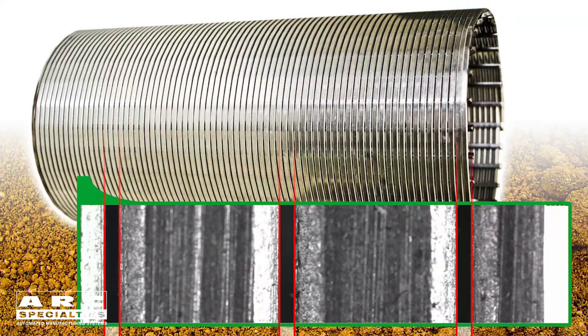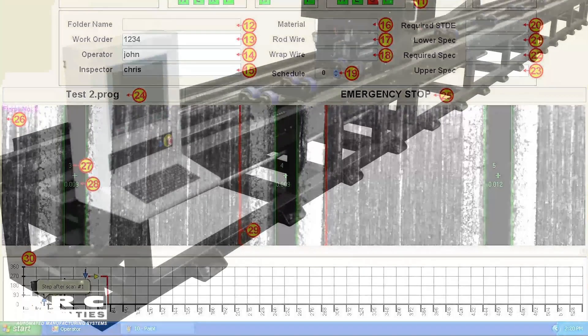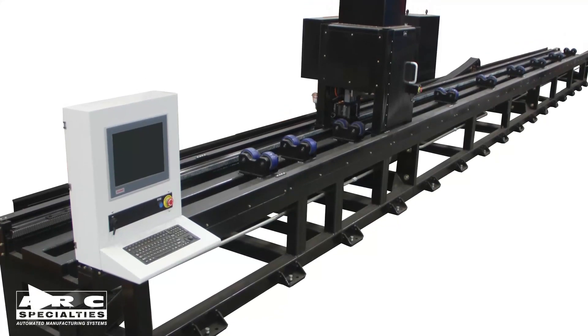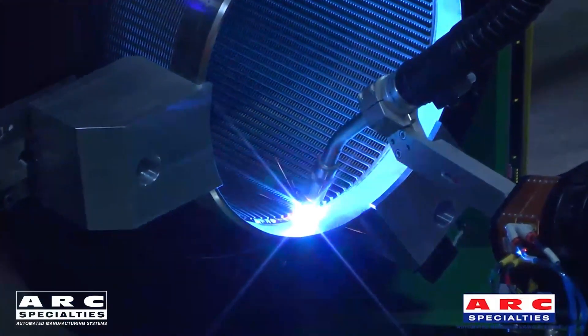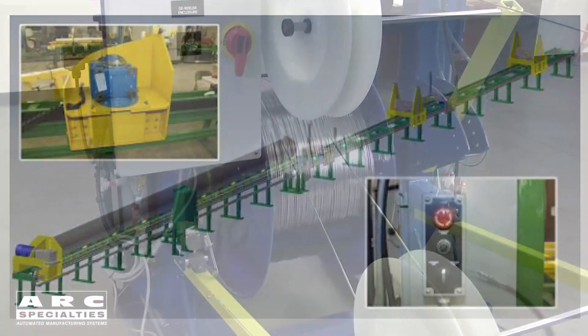The most critical item on inspection of a sand screen is the gap between the wires. This determines the filtration of any given sand screen. We're building an optical gap measuring system because the gap tolerance on premium screens is plus or minus one thousandths of an inch. After the screen is welded and inspected, there are a few more operations: we have to cut to length, weld the end zone, and in some cases stuff the screen over a perforated pipe. But let's get back to the actual process of wrapping and welding a sand screen.